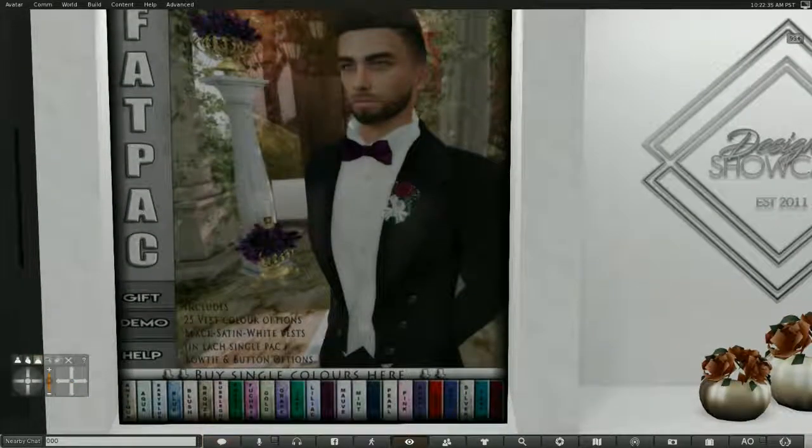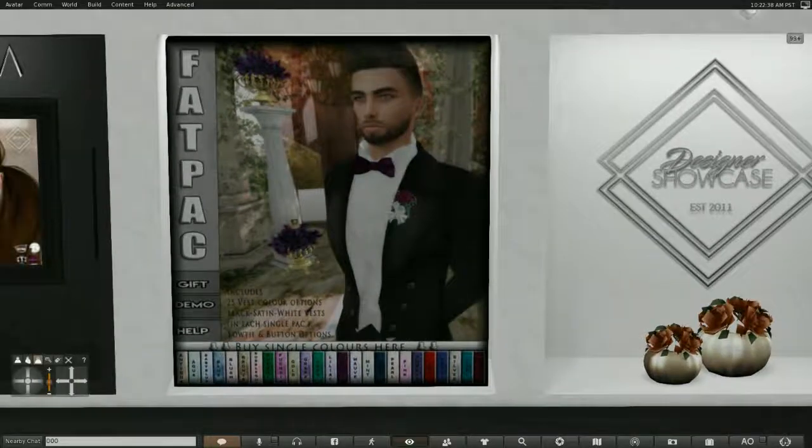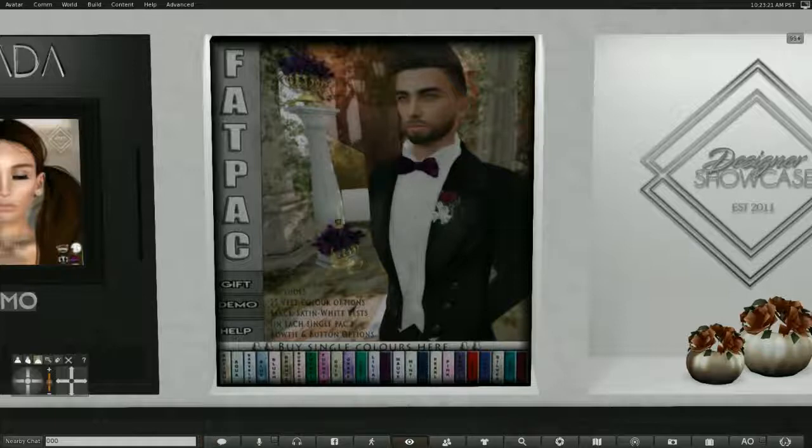What we have here is Tori's Style — a formal suit for men. You can buy single colors, where the color appears on the bow tie, the buttons, and options like the little carnation in the pocket. You can buy this as a fat pack, get a demo, or buy it as a gift for the holidays.